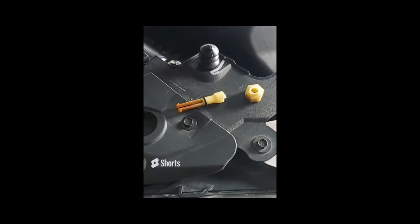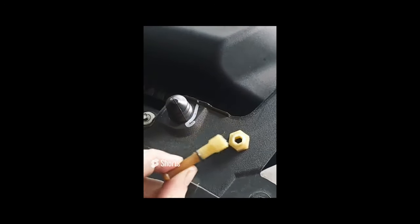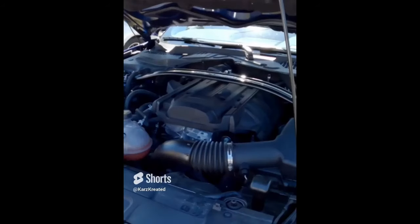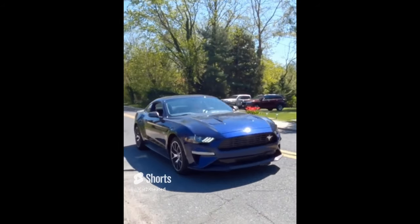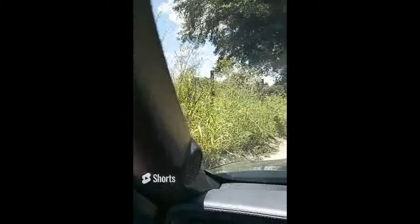Who was the bright one at Ford who thought this was a good idea? This is the coin drain plug on the radiator — why would you make this out of plastic? Boy, I tell you what, they sure don't make them like they used to.